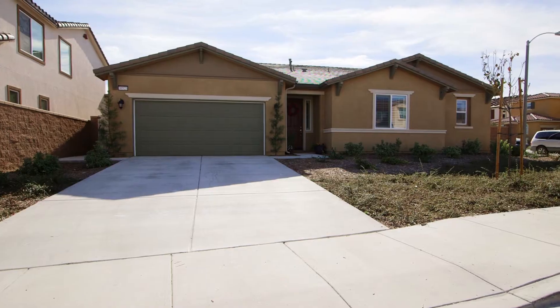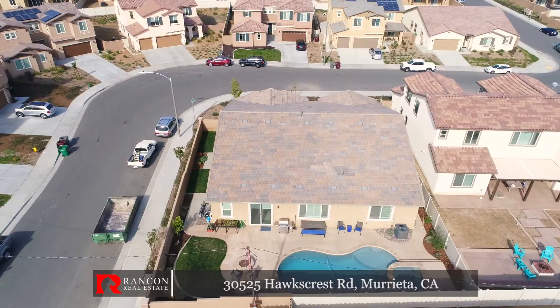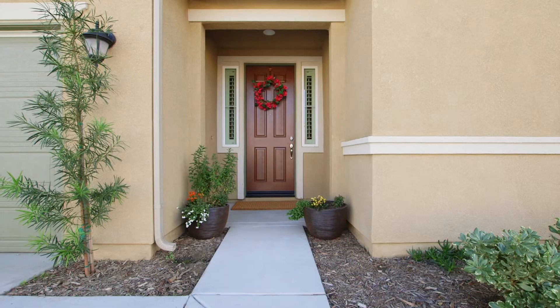Hi, Autumn LaRue with Rancon Real Estate, bringing you one of my latest listings. This stunning single-story pool home will amaze you from start to finish. Come on in and take a look.